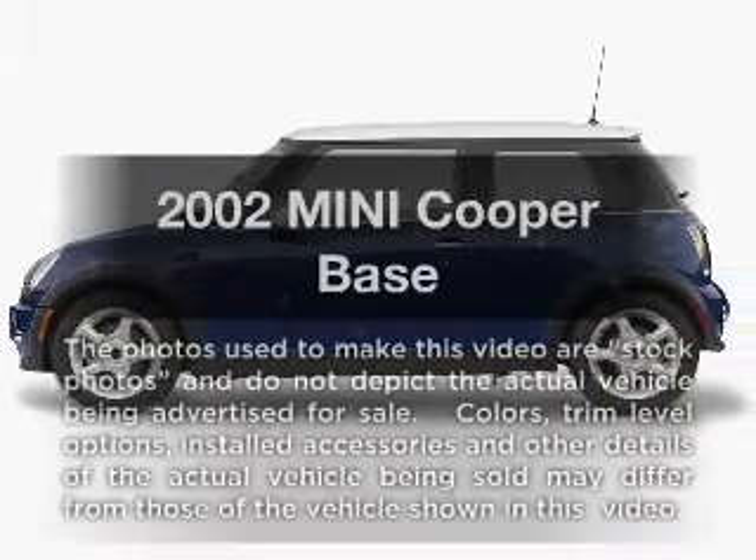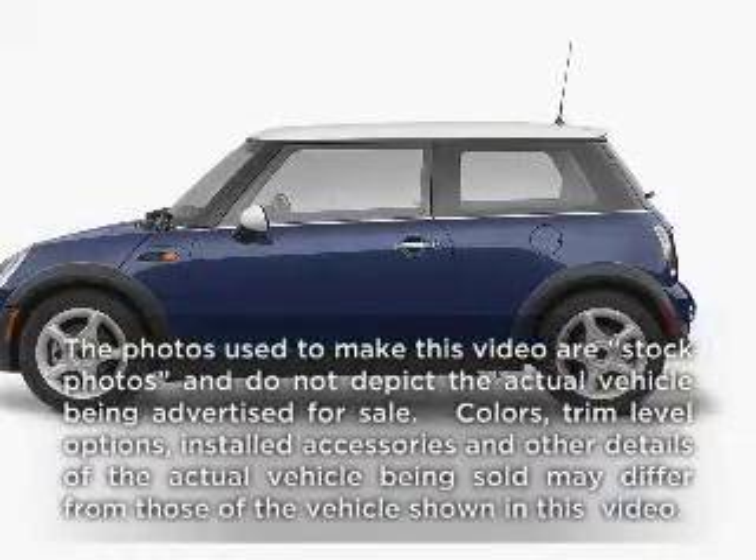Get noticed in this 2002 Mini Cooper. Everything you need under one roof with this great vehicle.